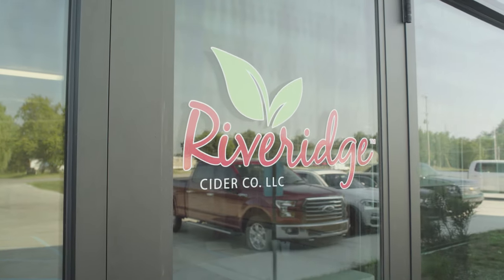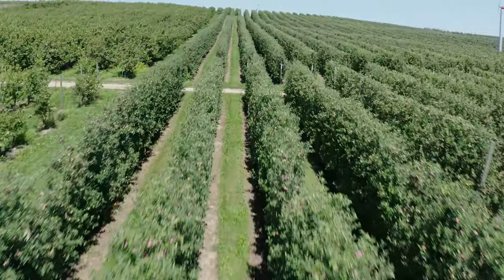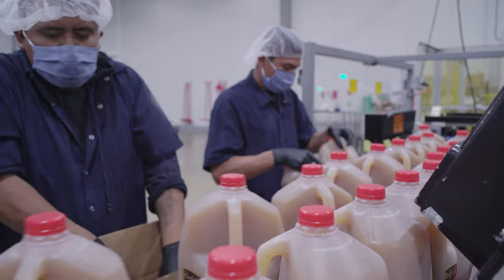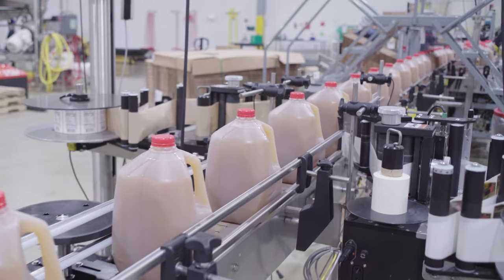Welcome to River Ridge Cider Company. Here we press fresh apples, many grown within just miles of our facility here in Michigan, into cider that makes its way across the U.S. into grocery stores near you. We like to say that we go from orchard to bottle.